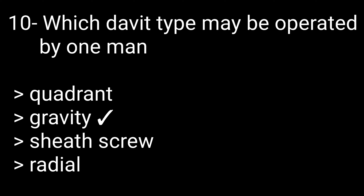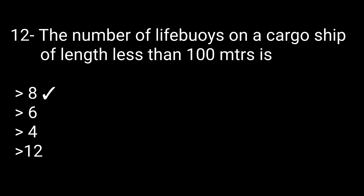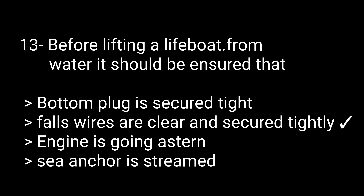Question 11: The number of lifebuoys on a ship depends on what? Options: a minimum of 10, minimum of 15, or length of vessel. The correct answer is length of vessel. Question 12: The number of lifebuoys on a cargo ship of length less than 100 meters is — options: 8, 6, 4, or 12. The correct answer is 8.